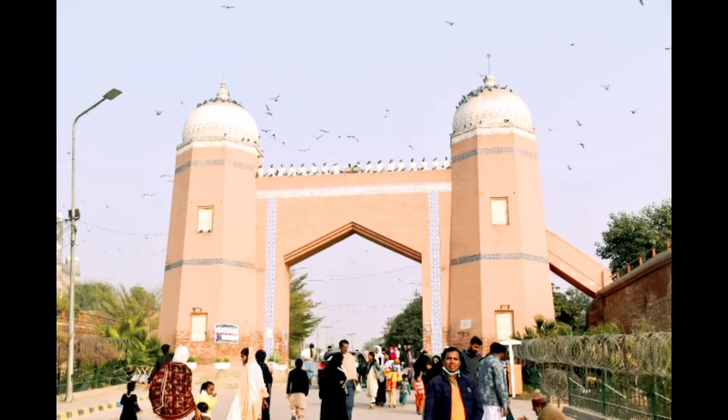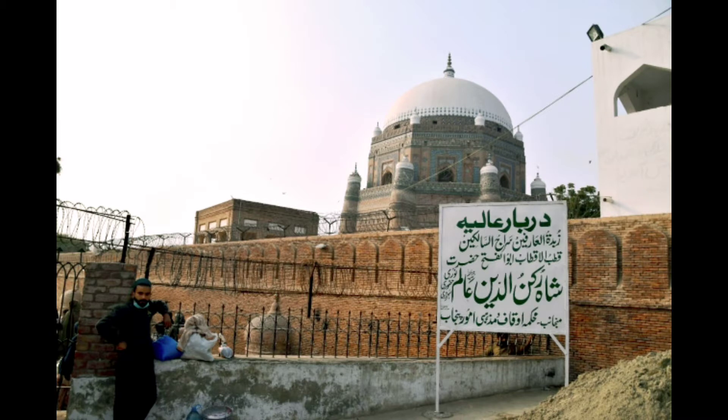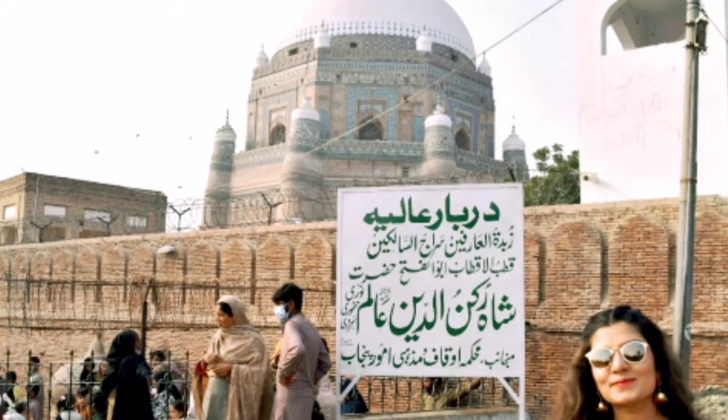And this is the entry gate. At this board you can see the detail of this Mazar or Darbar.